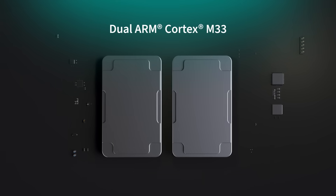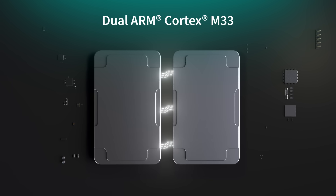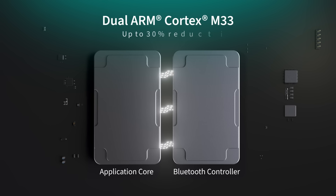Our 20829 boasts a 96 MHz ARM Cortex M33 dedicated application core that's seamlessly integrated with another dedicated M33 for the Bluetooth controller, offering up to 30% lower BOM cost.